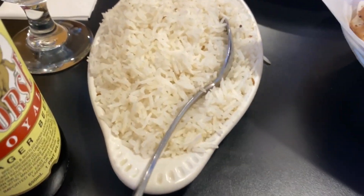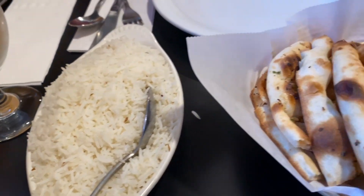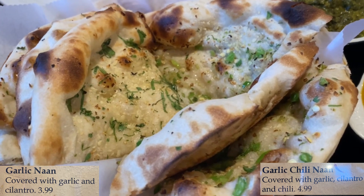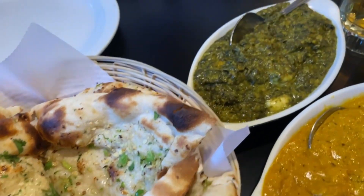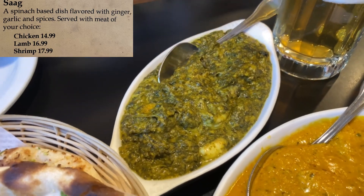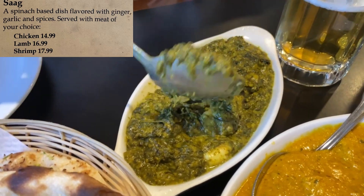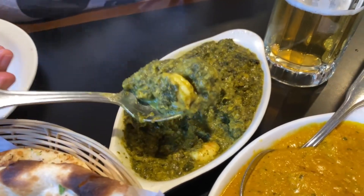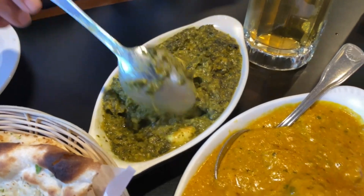All right, the food has arrived. Starting off with some rice. We did get a garlic naan and a chili garlic naan. And then we have shrimp saag — this looks like what we eat at home. I swear it looks like baby poop, but I can see the shrimps in there. These are our go-to dishes at home.